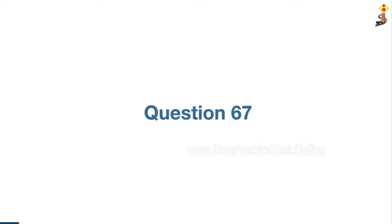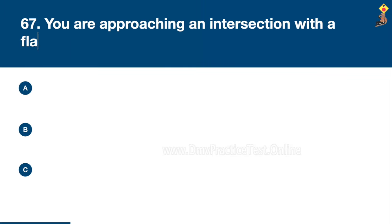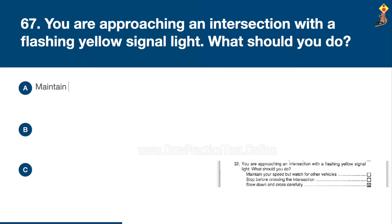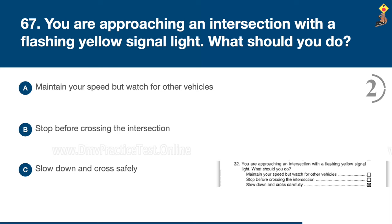Question 67: You are approaching an intersection with a flashing yellow signal light. What should you do? Maintain your speed but watch for other vehicles, stop before crossing the intersection, or slow down and cross safely. Congratulations, the correct answer is C: slow down and cross safely.